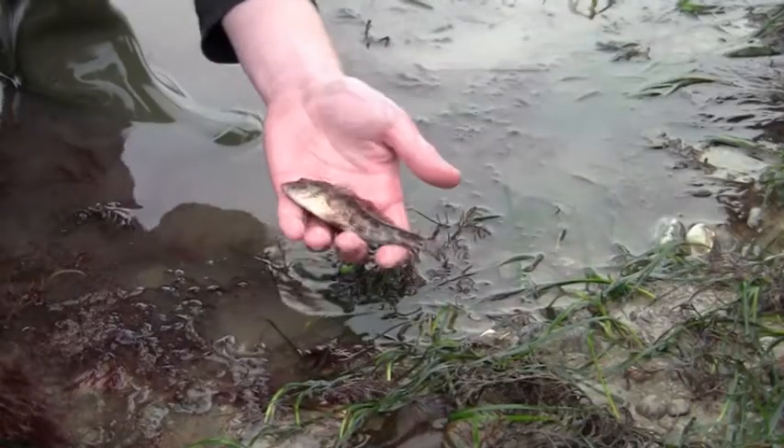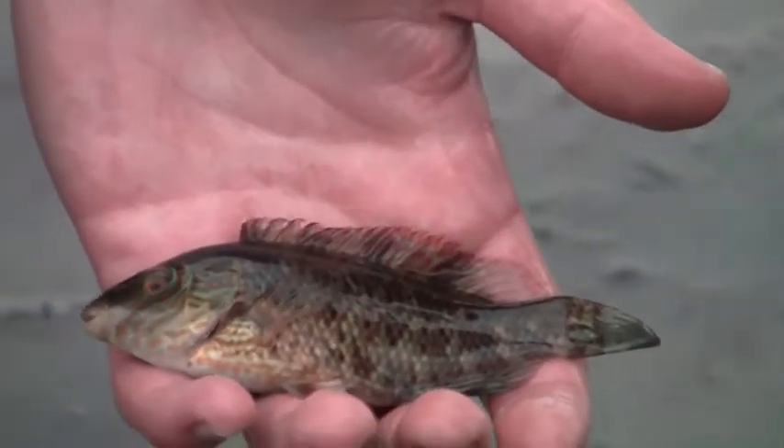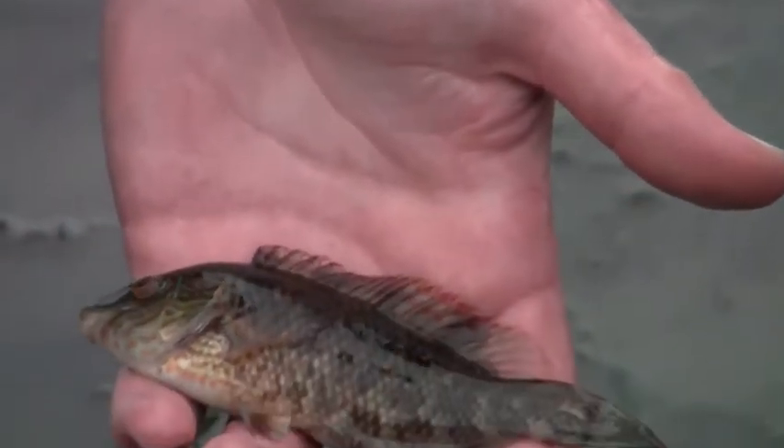It's like a wrasse — a polyvaine wrasse — and just caught it by chasing it onto the beach, just onto the sand and trapped in a corner, just grabbed it.